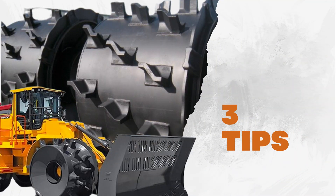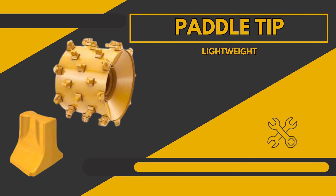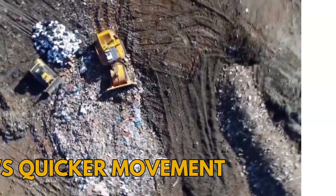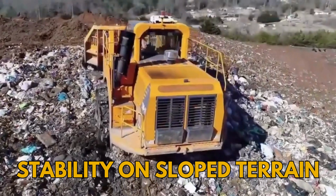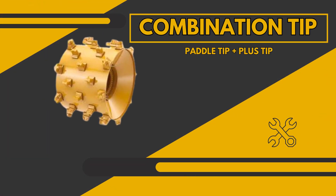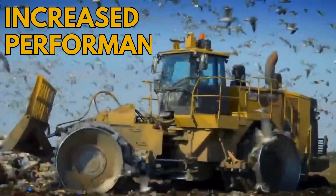We also have three tip types to choose from depending on needs. A lightweight paddle tip that penetrates waste material more easily and allows quicker movement. The heavier plus tip for added stability on sloped terrains and difficult waste materials. And a combination tip, which combines both paddle and plus tips for extra stability while still offering increased performance.